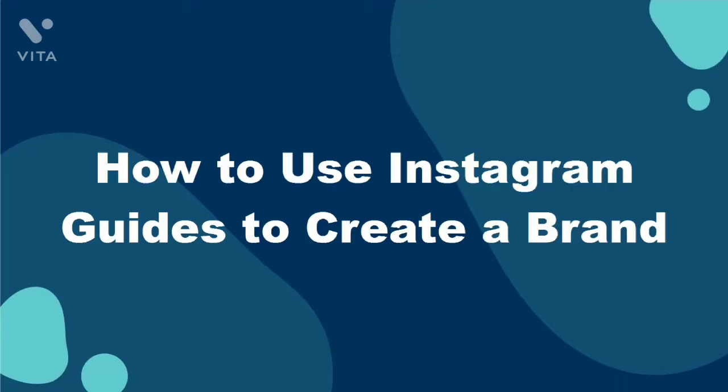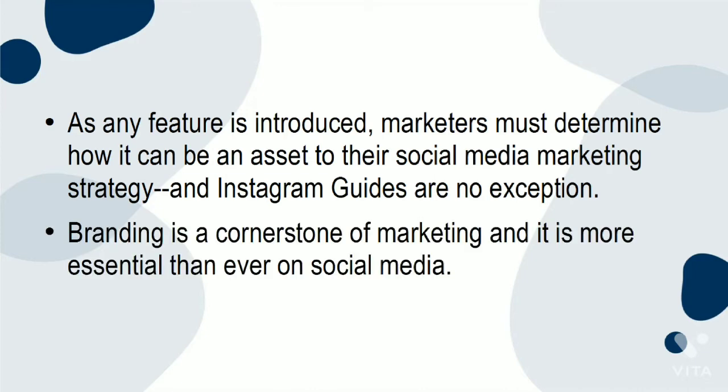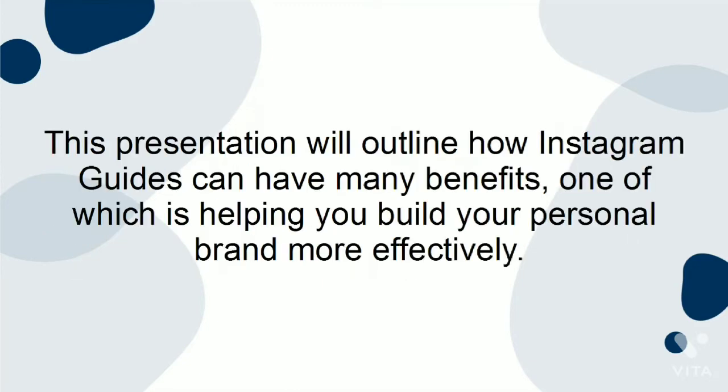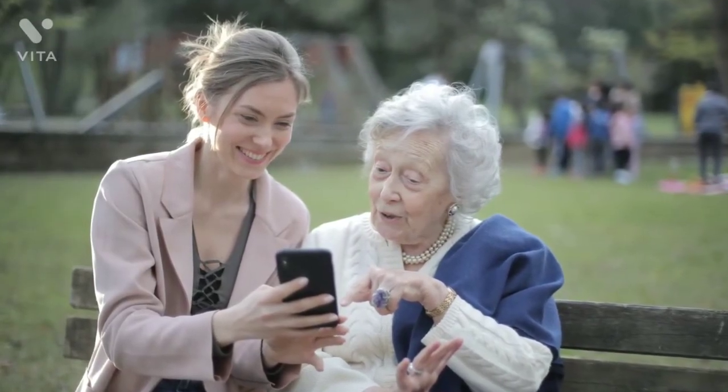How to use Instagram Guides to create a brand. As any feature is introduced, marketers must determine how it can be an asset to their social media marketing strategy, and Instagram Guides are no exception. Branding is a cornerstone of marketing, and it is more essential than ever on social media. This presentation will outline how Instagram Guides can have many benefits, one of which is helping you build your personal brand more effectively. Your brand is, in essence, how your audience perceives you.